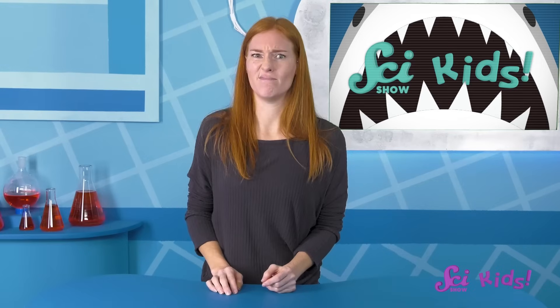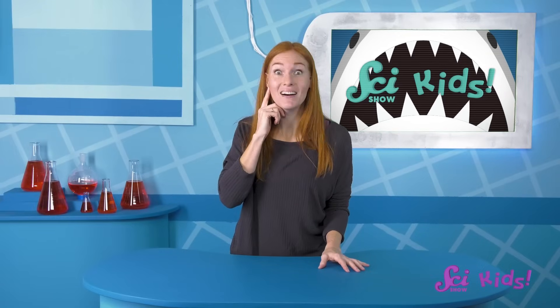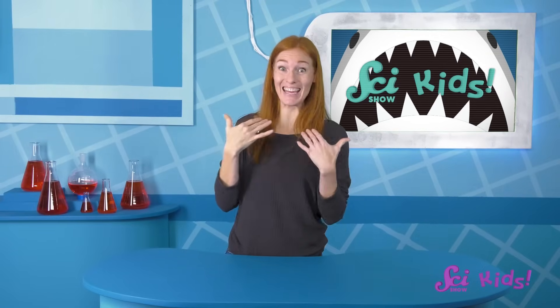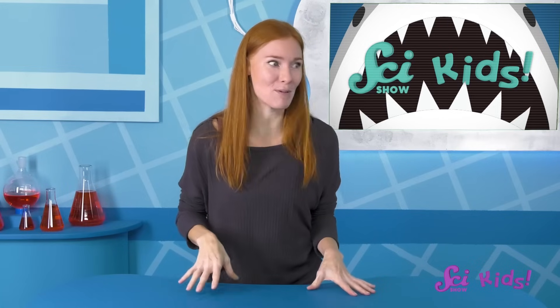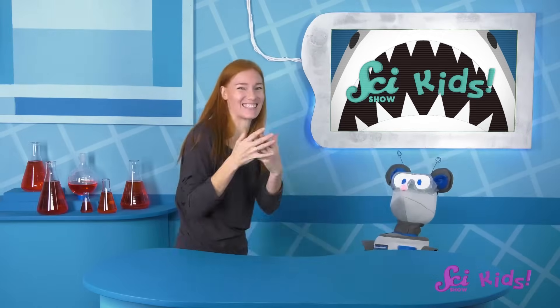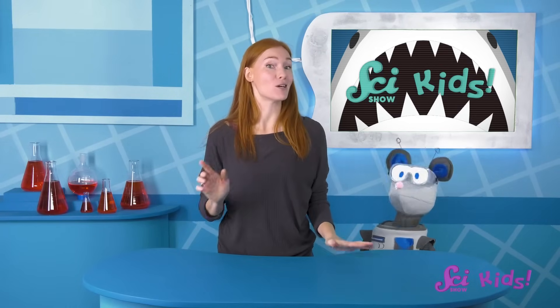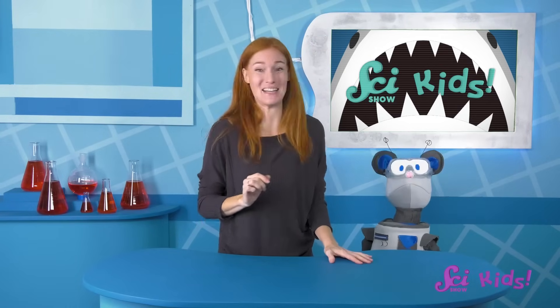Do you smell Squeaks anywhere? Use your nose and tell me. How about using your ears to hear? Do you hear Squeaks? You do? I do too! I think it's coming from… over here! Hey Squeaks! That was a great hiding place! And great job using your sense of hearing to find him, everybody!